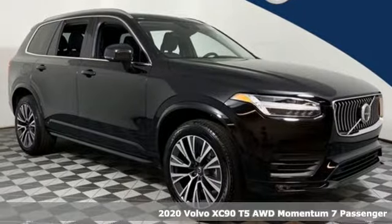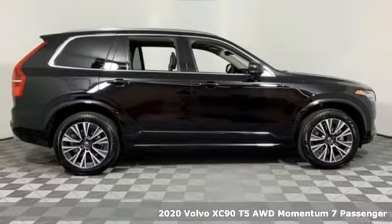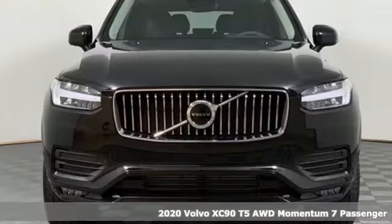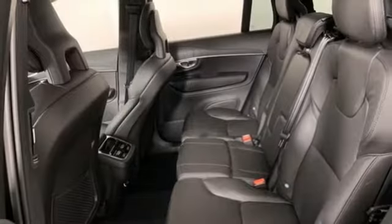It's a new 2020 Volvo XC90. In its element, in all the elements, this XC90 puts you in command of an exhilarating drive. You'll look forward to every drive with features like these.